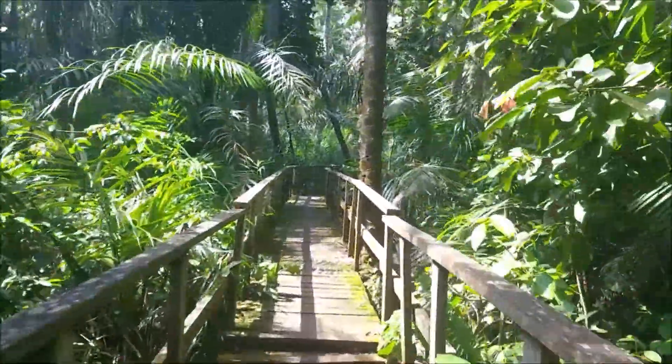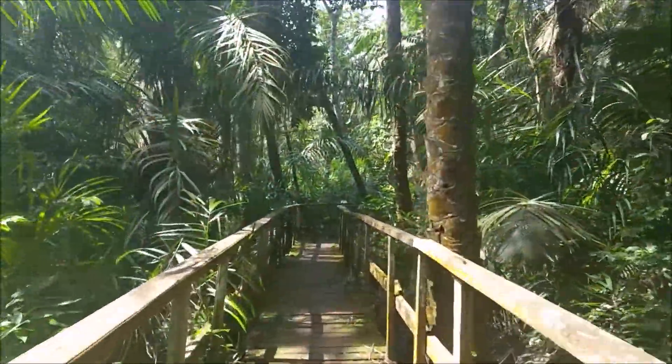Now into the jungle. The main attraction of the conservation center is the canopy walkway, which is the longest in Africa. But to get there, we have to go through this never-ending wooden bridge surrounded by mangrove and swampy forest. Right now we are on the mangrove part of the forest, which is named so because of the type of trees you can find in it.